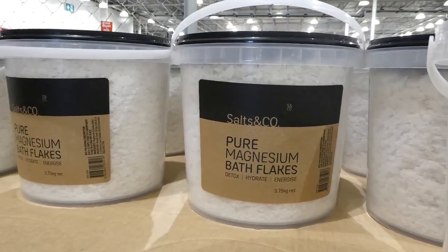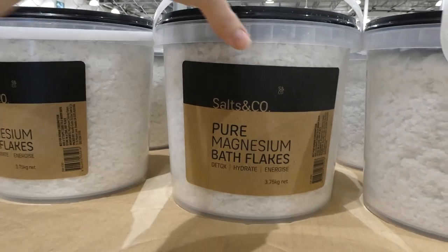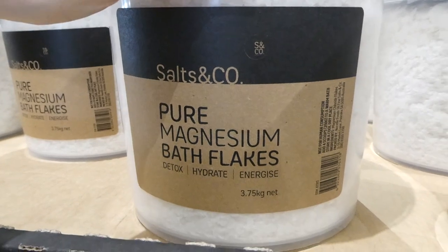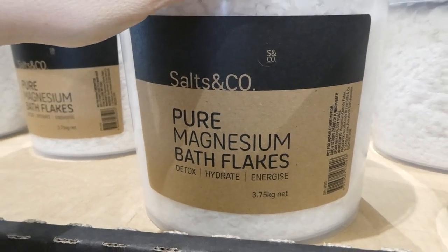They also have the Salts & Co Pure Magnesium Bath Flakes — 3.75 kilo buckets, $3 off down to $12. It says they detox, hydrate, and energize.